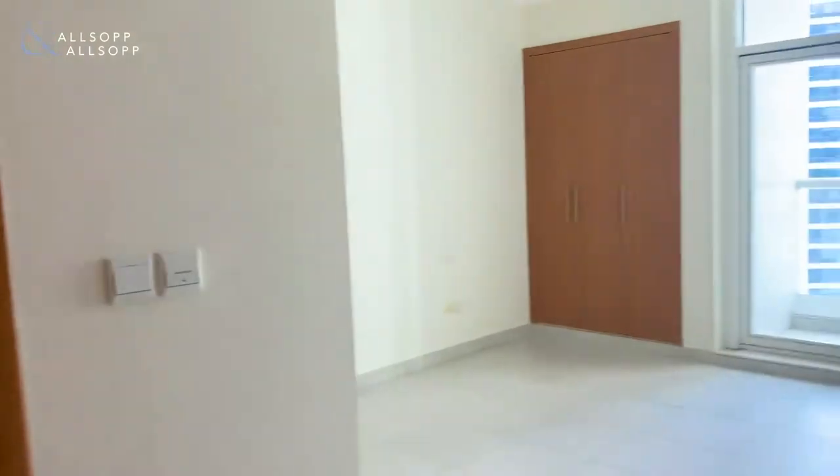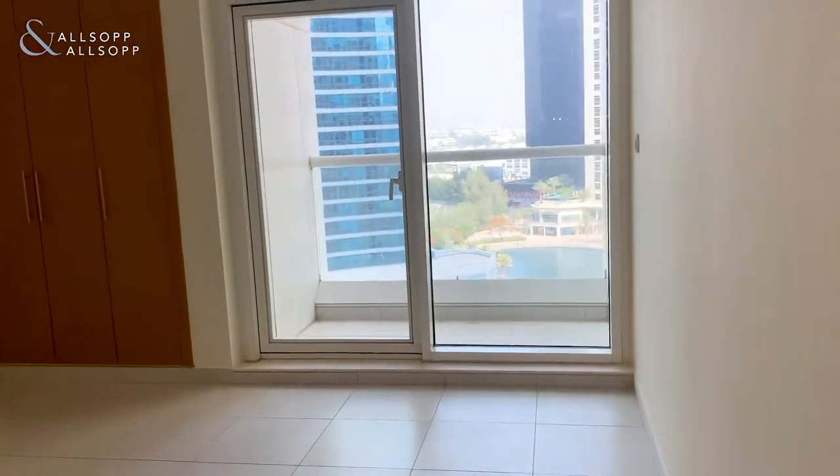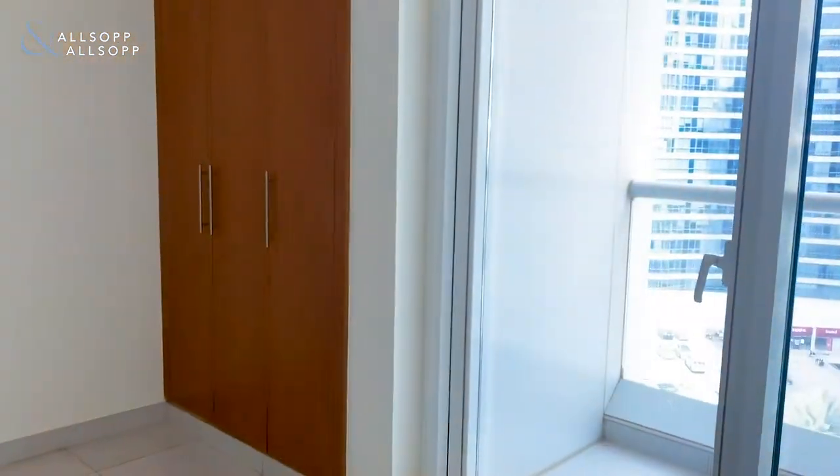We'll now go into the second bedroom. The second bedroom is very similar — you've got that built-in cupboard space just behind here. This room benefits from having its own private balcony, and you've got some more cupboard space in there as well.